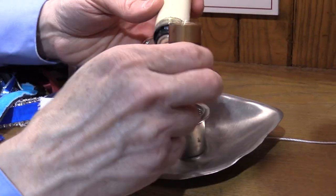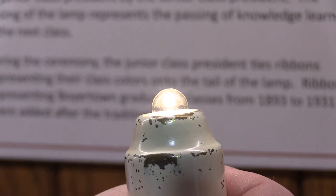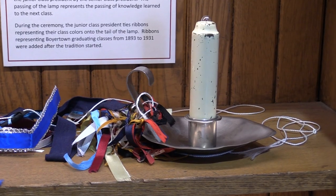Now did you ever see the lamp light up? Because the lamp actually takes two C batteries and this bulb lights up — show it for the camera. There you go. And I don't know how old that bulb is. I've never changed it. I did put new batteries in there. This is kind of a neat tradition. The lamp to me is not great but if this lamp dates back to 1932, then that's pretty impressive.